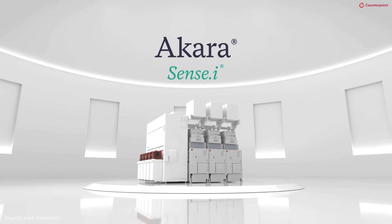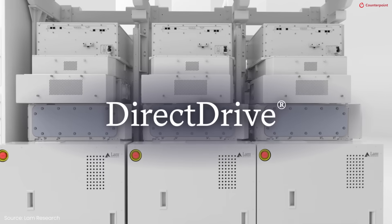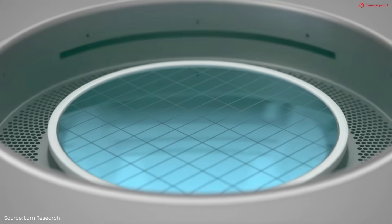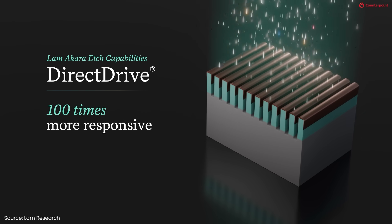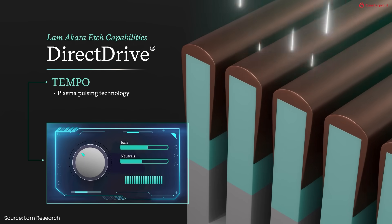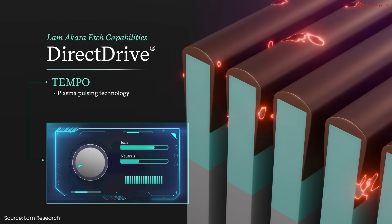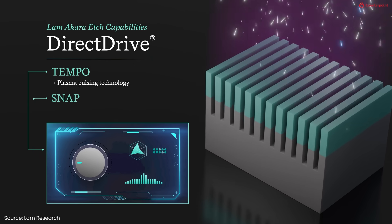So how does Lam develop solutions to meet these needs? At Lam, we have created a culture of innovation. The latest Akara product has three new technologies in particular. The first is direct drive, which is 100x more responsive and gives very accurate, repeatable features. The other technologies are Tempo Pulsing, which increases the selectivity of the features being etched, and SNAP ion control technology, which enables creation of atomic-scale features.